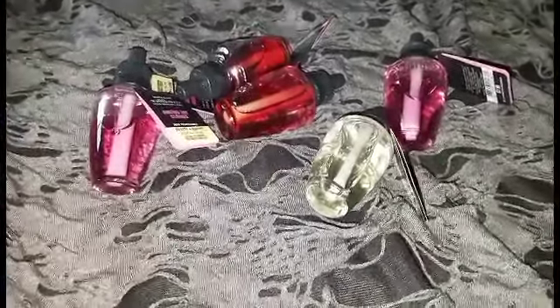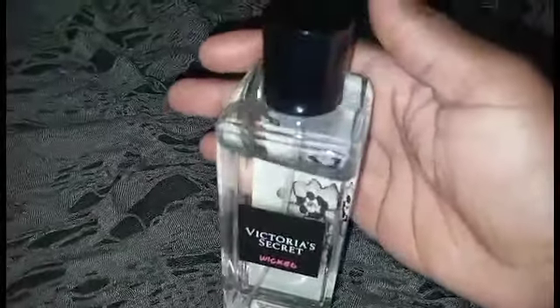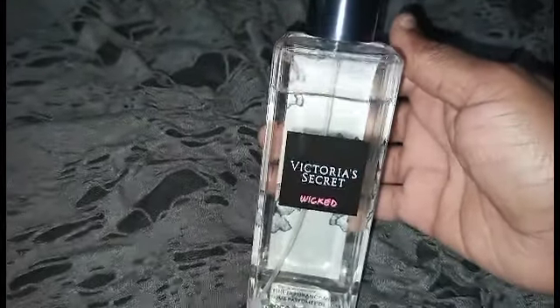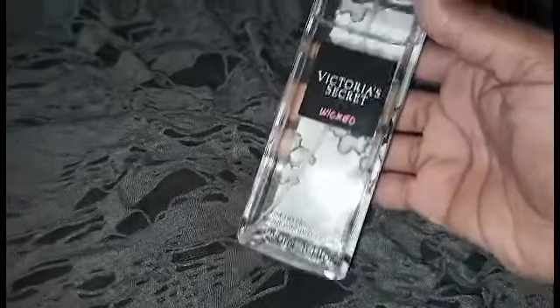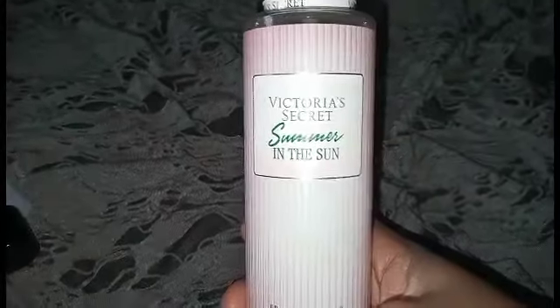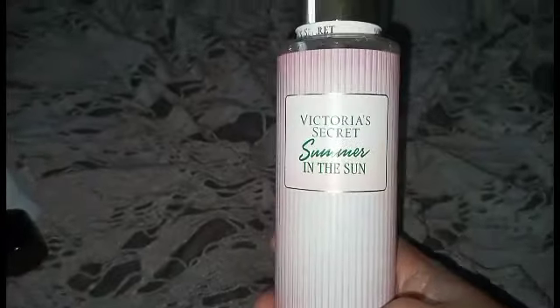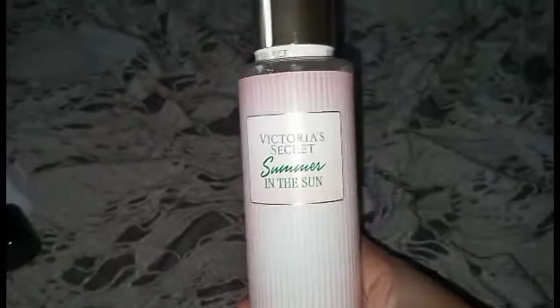Now for the Victoria's Secret semi-annual sale haul. First is the Wicked fragrance — it smells really nice. It's lighter than the perfume version, and it was on sale for $6.99. The other one is Summer in the Sun, which was $12, and it kind of reminds me of suntan lotion but it's really light. I like light scents, so I got this one as well.